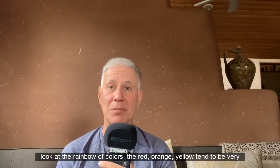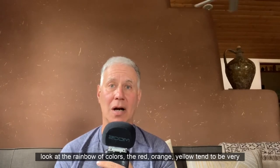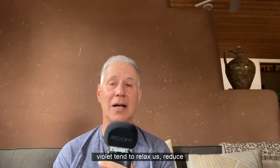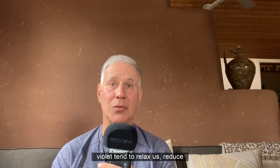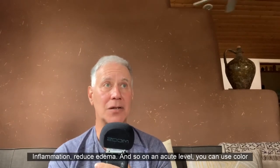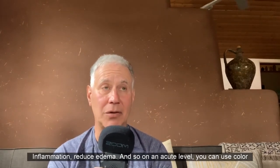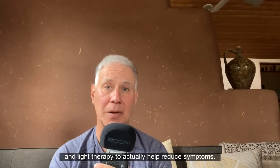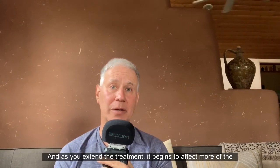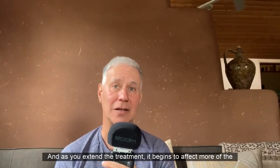If we look at the rainbow of colors, red, orange, and yellow tend to be very stimulating. Green is the center of the spectrum, and blue, indigo, and violet tend to relax us, reduce inflammation, and reduce edema. On an acute level, you can use color and light therapy to help reduce symptoms, and as you extend the treatment, it begins to affect more of the chronic imbalances.